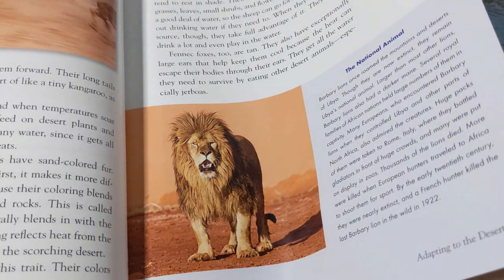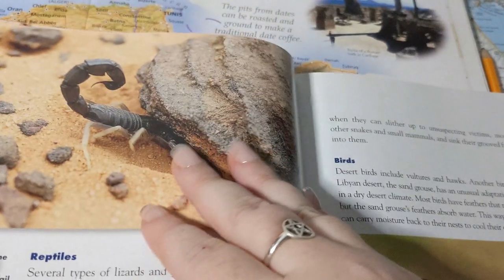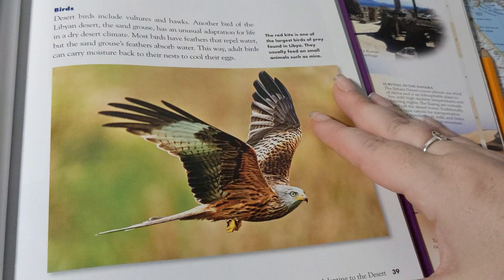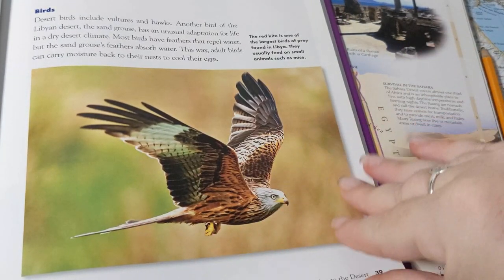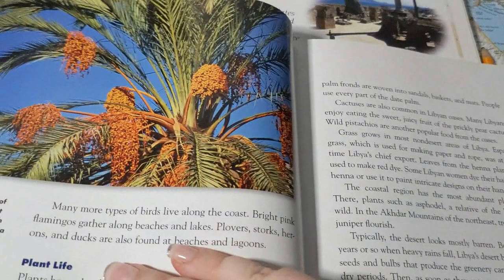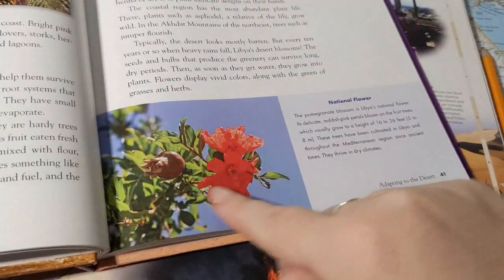There's a scorpion on the next page — just a warning, it's a big one. And a red kite, a big bird of prey. Some dates growing on the date palms and pomegranate blossom — which is Libya's national flower. If you saw my national flowers video, there was no picture for Libya's national flower, so here it is.